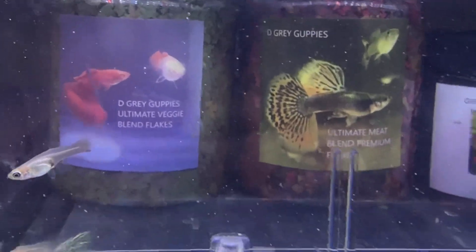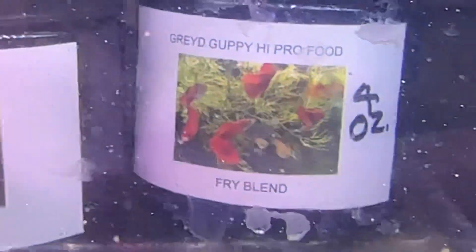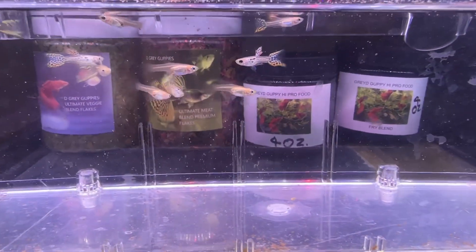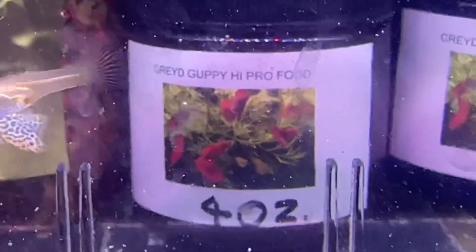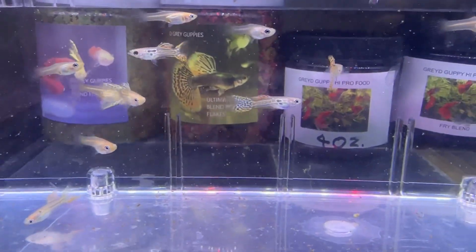I'm going to run a food sale — two jars of any of the types of food I sell for $27, which includes shipping. There's the ultimate veggie flakes, ultimate meat flakes, my high protein which is kind of like a crumble, and then a finer version for fry, shrimp, or small fish. I actually mostly feed this one to pretty much all of my fish. The ultimate veggie flake has five types of vegetable flake — I believe it's 43% protein and 14% fat. The meat flake has six types and is about 44% protein and around 12% fat. That sale will run for a week or two.